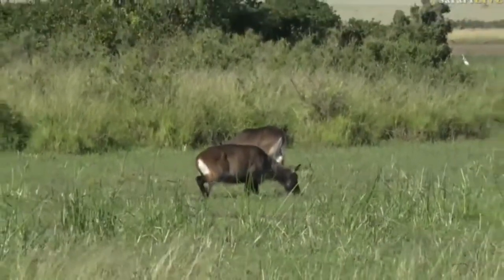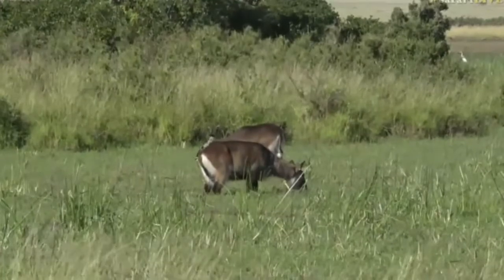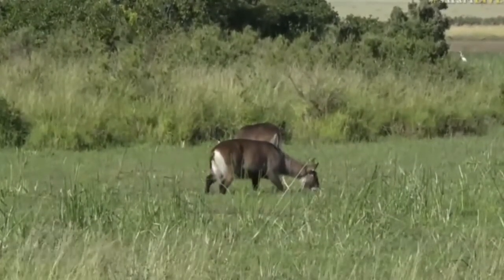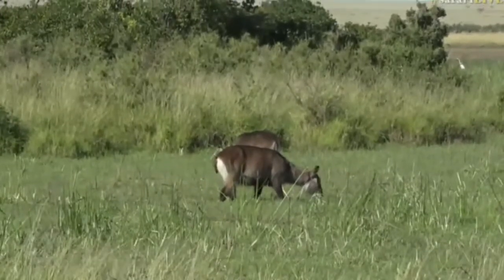Do you think we're ready to show them a Triple Skirchi yet? I think maybe we should hold out a bit longer. Okay, let's show them a Triple Skirchi.